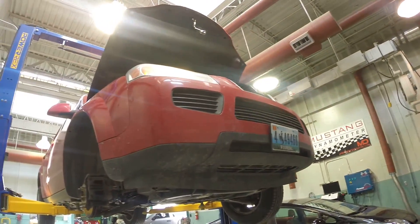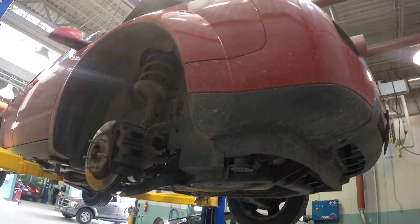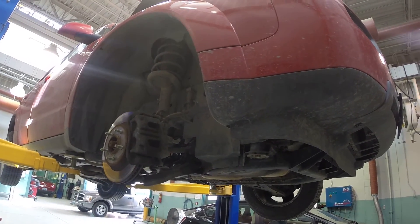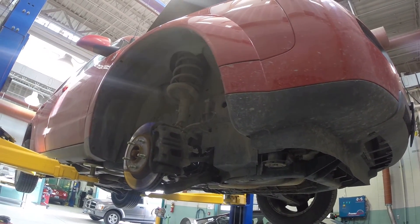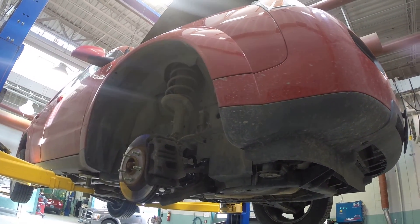If you have one of these Saturn Vues with the V6, they're actually pretty nice to drive because that 3.5 liter V6 is a pretty powerful engine. If you have one and you have any friends with a Honda Pilot, you should drag race them because you will beat them. This car weighs a lot less than a Honda Pilot, but it has just as much power out of the exact same engine as the Honda Pilot or Odyssey.